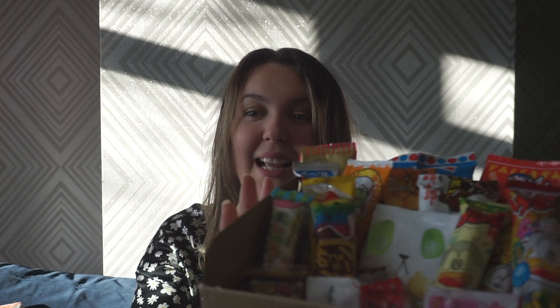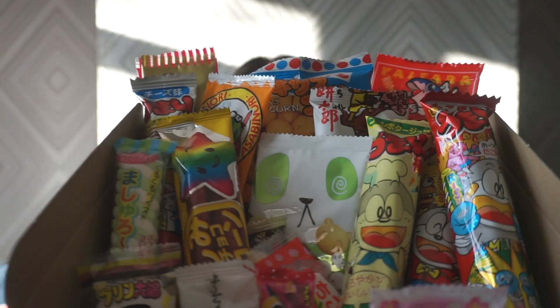Hi guys, welcome back to my channel. So today I'm going to be trying some Japanese candy. I've always wanted to go to Japan, but seeing as that's not looking like it's an option for at least a little while yet, I decided to get a Japanese candy box. So I'm going to be trying these sweets and snacks with you guys today.